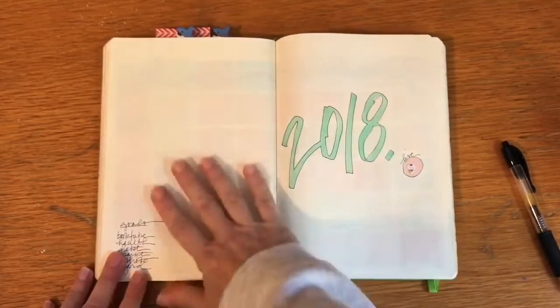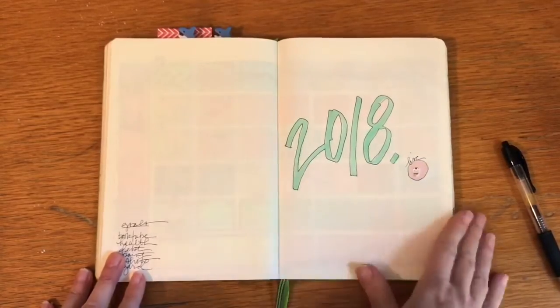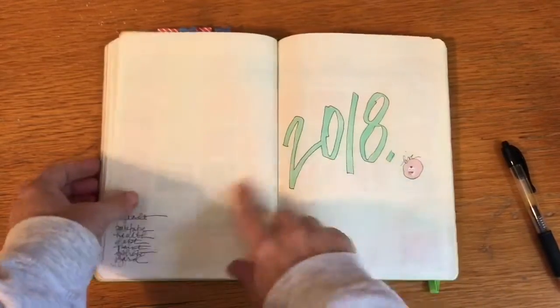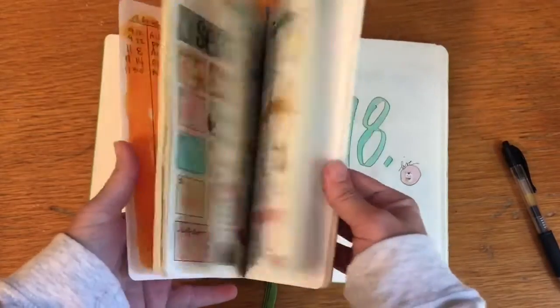It's Doris with All Thee Books, and I thought I would share my bullet journal set up with you. It's mostly bookish, so I thought you might find that interesting. This is just my intro page for 2018. I've been using it since school started last fall.